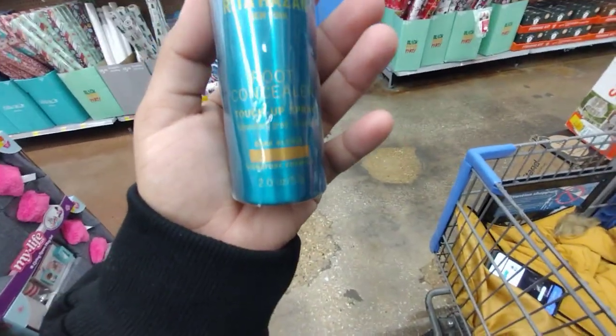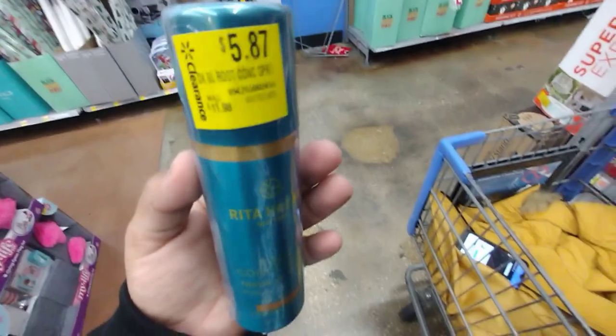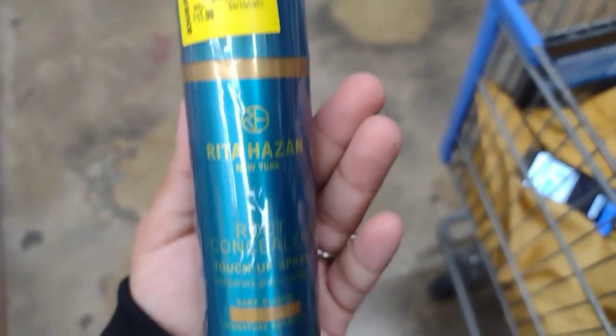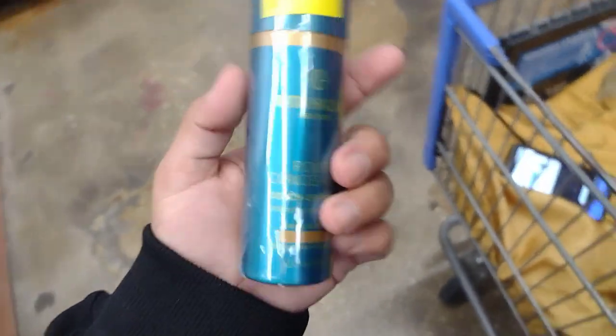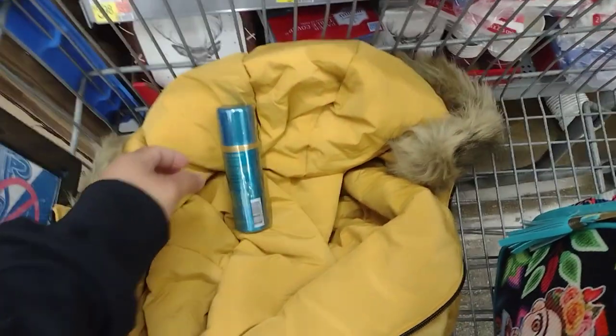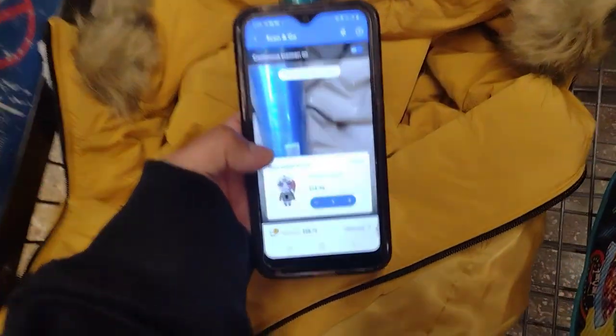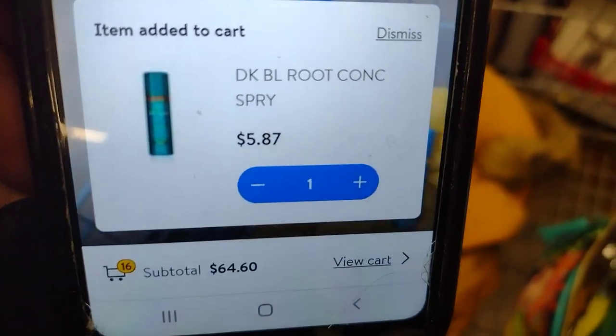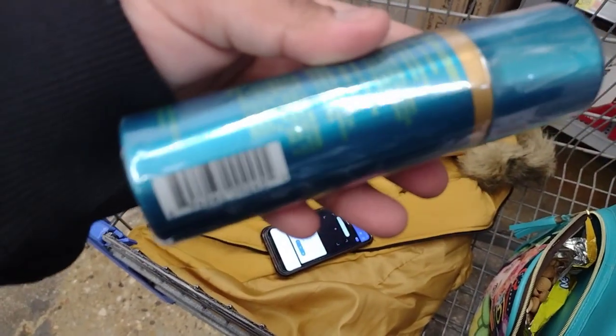They have these Root Concealer Touch-Up Sprays here. They were $11.98 and they're down to $5.87. Let me scan them because I think I saw somebody find these for a lot cheaper. This one is ringing up for $5.87. I think I saw people find this for like a couple cents.